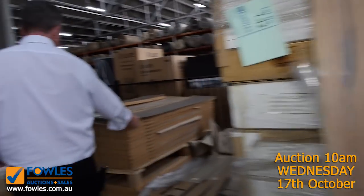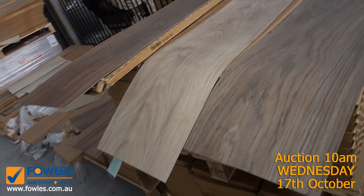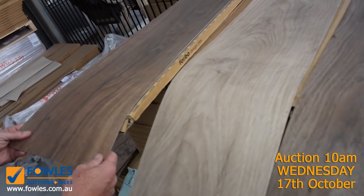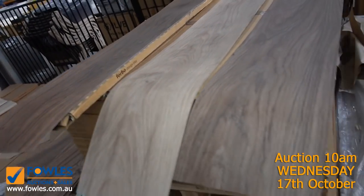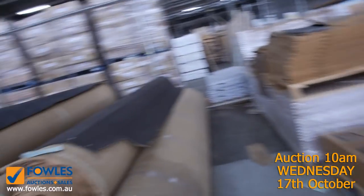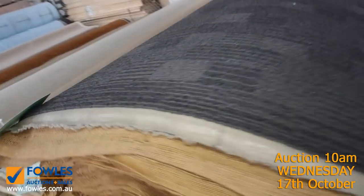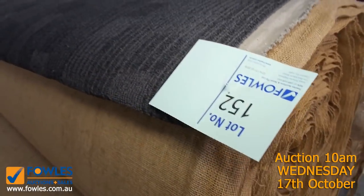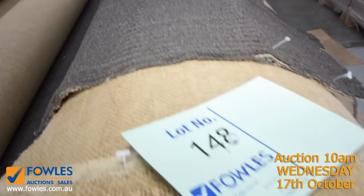We've got vinyl planks here — quite a few colours to pick from. We've sold a heap of this already but get into it before it disappears. It's a nice wide plank, direct stick, goes straight on the floor, at $10 a square metre. Then onto commercial carpet — if you're doing an office or shop, we've got a big quantity with a couple of colours, big roll sizes around 40 metres, starting from as low as $25 a metre.